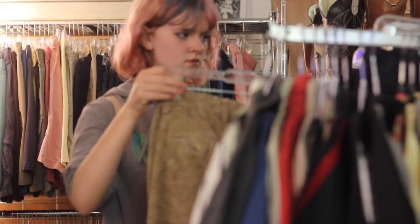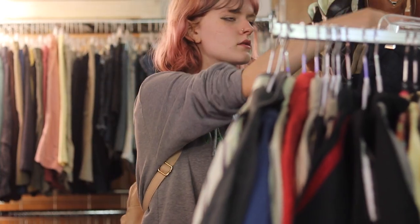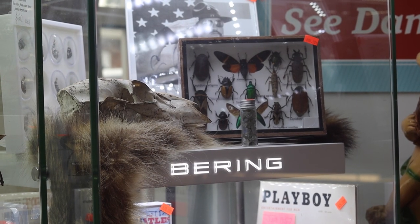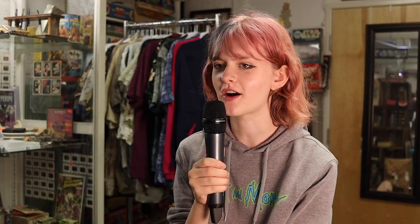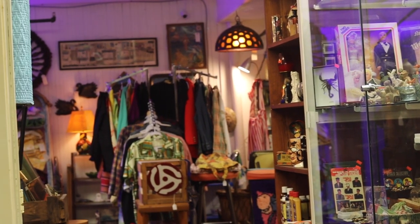I choose the Vintage Cellar because there are so many unique articles of clothing and stuff that you wouldn't be able to find in other places. My favorite part is the bones collection, the collection of animal skulls. I think the prices are what you'd expect for a store like this — they're on the pricier side, but it's what you're getting for what you're paying.